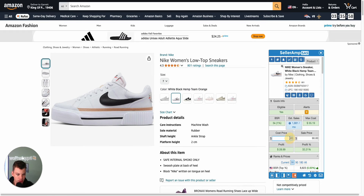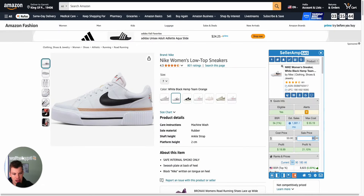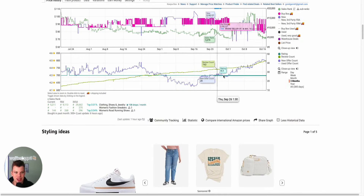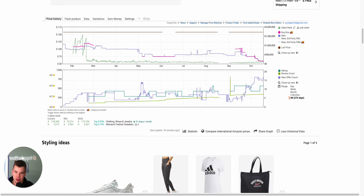Always have your spidey senses up and be cautious of markets where you see an increasing offer count, because that usually results in a decreasing, worse buy box in the future. We'd probably be looking at an $80 or $75 market rather than $90 to $100. We don't know exactly how much it will drop, but we can rest assured that it likely will drop based on the current trend of the offer count. Always be cautious of rising offer count markets — they're a huge red flag for the future of any particular product.